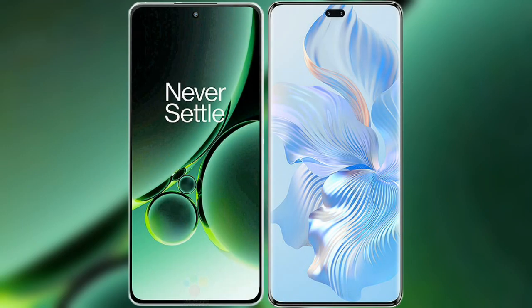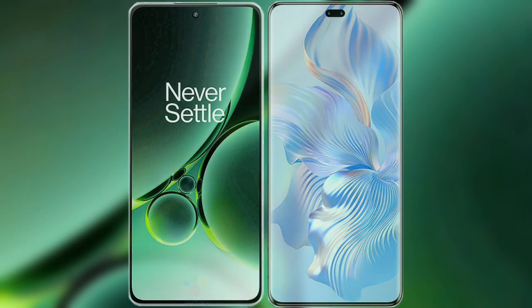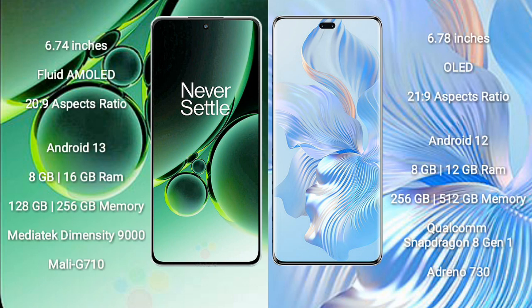I will compare the new OnePlus Nord 3 with Honor 80 Pro. OnePlus Nord 3 comes with a 6.74-inch flat AMOLED display and an aspect ratio of 20:9. Honor 80 Pro comes with a 6.78-inch OLED display and an aspect ratio of 21:9.